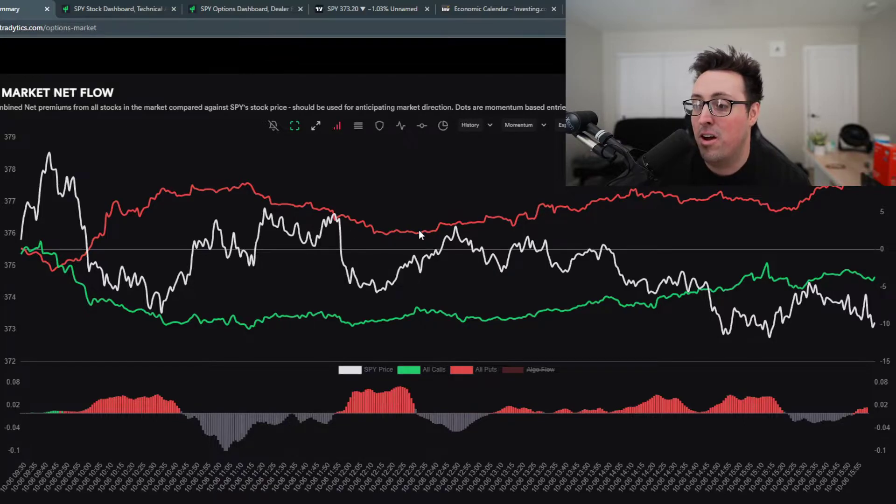Today, market net flow did a lot better than it did yesterday — puts were winning pretty much all day. We did chop around quite a bit, but eventually we did break out of a wedge and we did head lower. Yesterday, market net flow didn't really do well — it did honestly the quite opposite of what it was telling us. Puts were winning all day but the market just kept ripping and ripping, but today it did catch up a little bit.